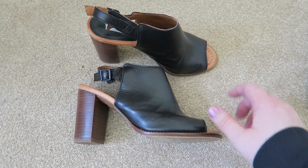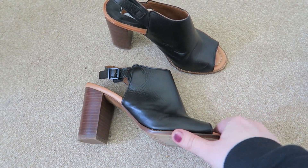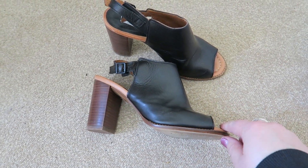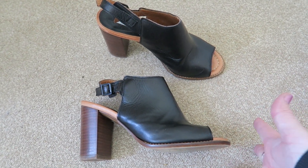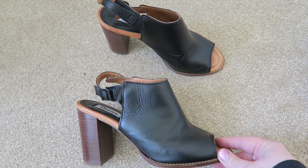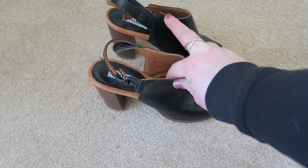The next pair are these slingback style shoes from June. These were a gift and I really like them — they're comfortable. The style was in fashion back when I was younger but it's kind of come back again, and they're comfortable so I'm going to keep those.